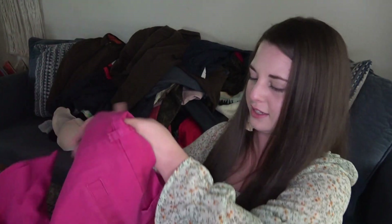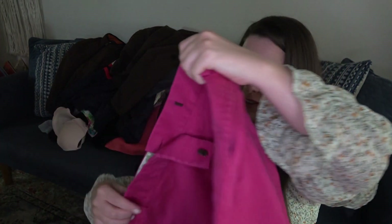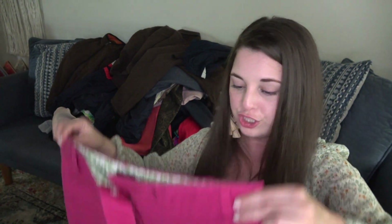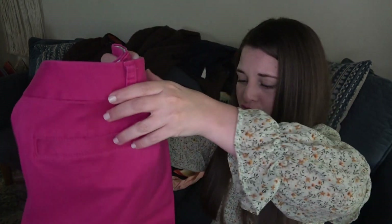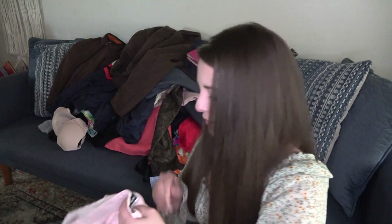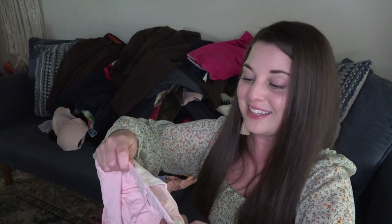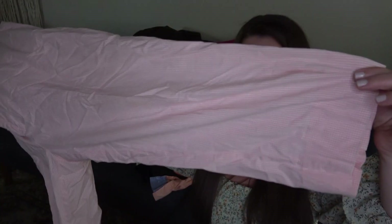These are a pair of J.Crew city fit shorts. I picked them up because I've sold J.Crew city fit before and I just have luck with pink. They're pink shorts with a longer inseam — I think I'll probably get $25 out of those. Also a pair of Ralph Lauren Polo golf size 10 cotton checkered capris.